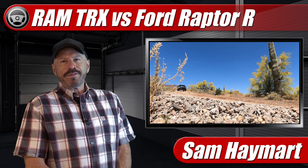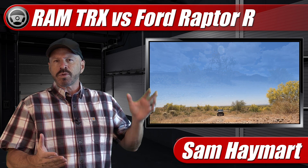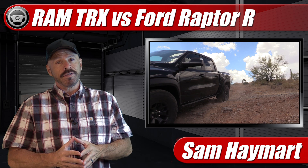Hey my good friends, Sam Hamart with Test Driven TV. It's time for a little bit of garage talk. Recently I got the chance to test drive both the new Raptor R and the Ram TRX back to back, and I have full test drives on both of those which you'll find linked at the end of this video. But here we're taking bits and pieces of both test drives and putting them together to compare these trucks side by side. It's time for a face-off.